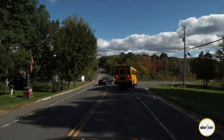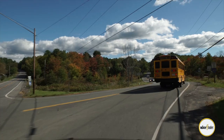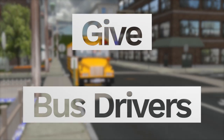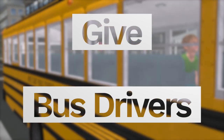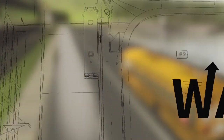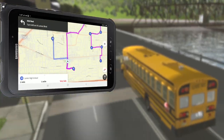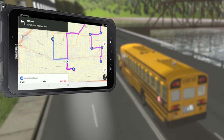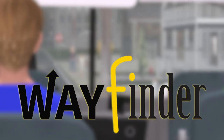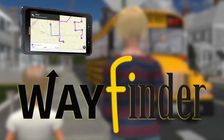Turn right on West Rundberg Lane. Then in a quarter of a mile, turn left on North Lomar Boulevard. Navigate with confidence — give your new and substitute bus drivers the local knowledge of a seasoned pro. Even if routes change, all your drivers will have up-to-date, turn-by-turn, safe navigation. WayFinder empowers every driver with the confidence of a seasoned pro.